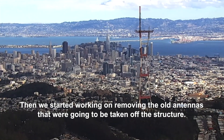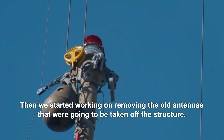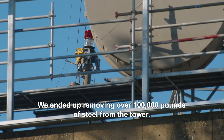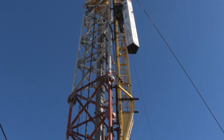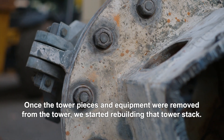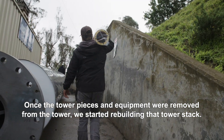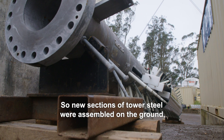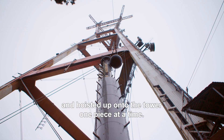We started working on removing the old antennas from the structure — I think seven of those came down. We ended up removing over 100,000 pounds of steel from the tower. Once the tower pieces and equipment were removed, we started rebuilding that tower stack. New sections of tower steel were assembled on the ground and hoisted up onto the tower, one piece at a time.